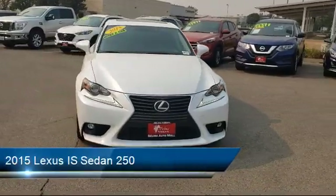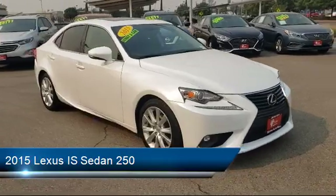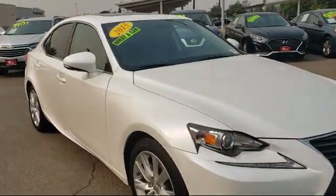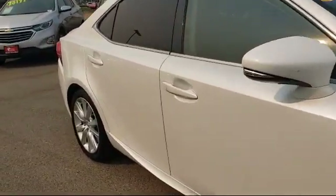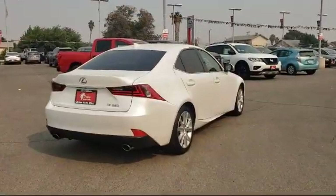It comes equipped with steering wheel controls, Sirius XM satellite radio, premium audio system, tire pressure monitoring system, bi-xenon HID headlamps, keyless entry, air conditioning, and has less than 60,000 miles on the odometer.